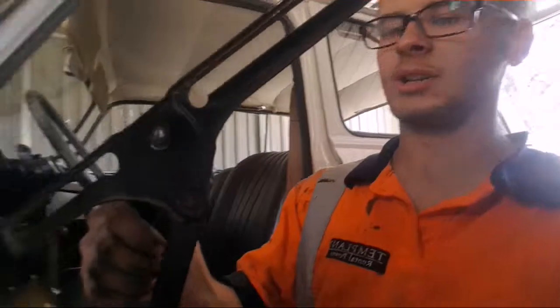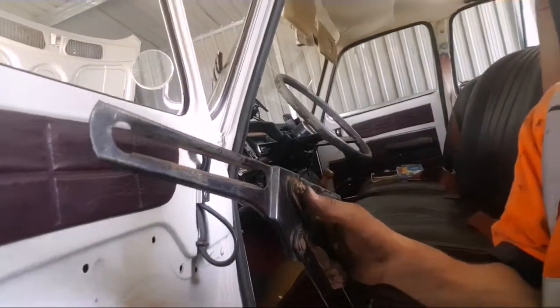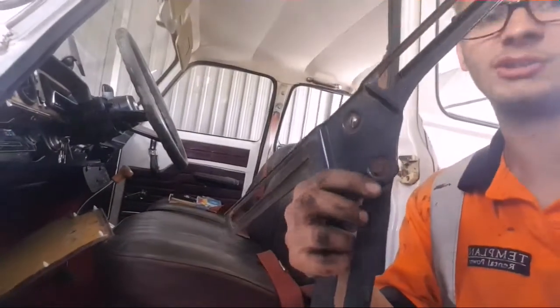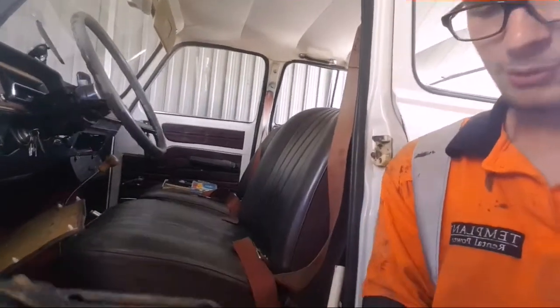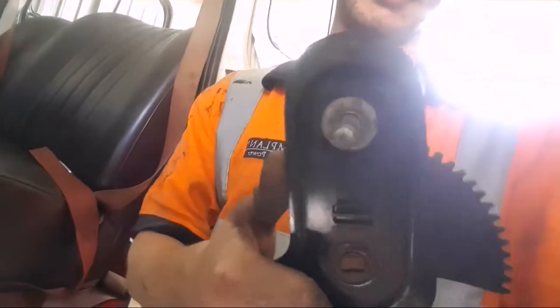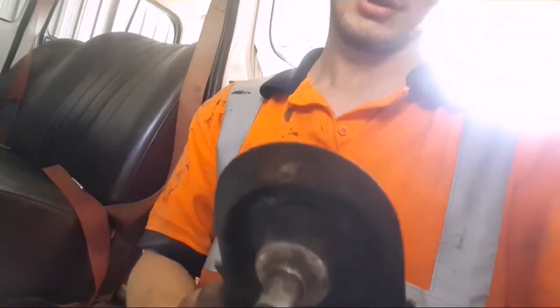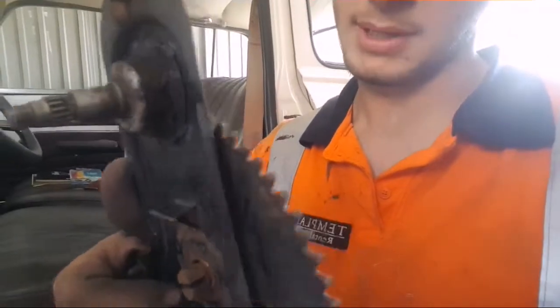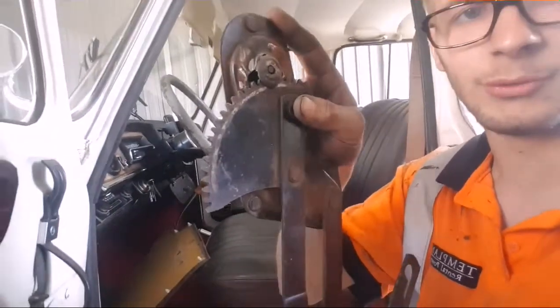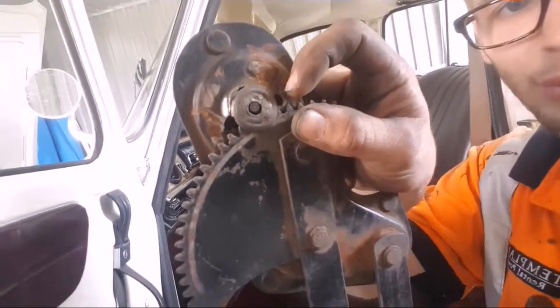This top one looks like it's been fiddled with before - it's got two square nuts put together instead of what looks like a little rivet. And if we come to the back here, it looks like someone's actually possibly been trying to repair this in the past - you can see some grinding there as well.